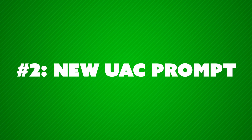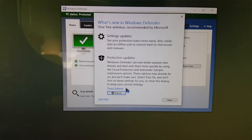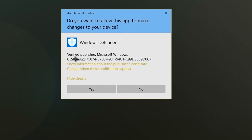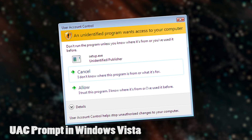Number two, there's also a new user access control prompt — the little security prompt that pops up and asks, are you sure you want to run this program you told me to run? That hasn't basically changed how it looks since Windows Vista, and now it looks a lot nicer and actually gives you a lot more information, and overall does a better job conveying what it's actually asking about. Like half the time, especially back in the Vista days, it'd just say a program wants to run, do you want to run it? This shows you the icon, tells you what it is, who made it — lots of information. It's pretty cool.